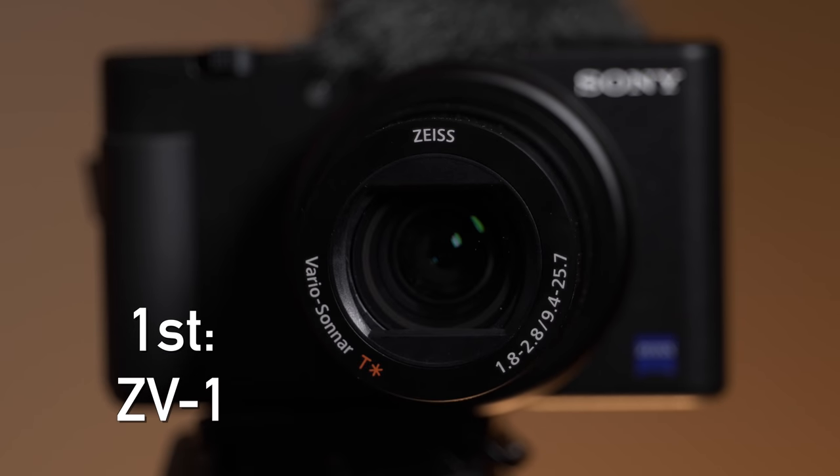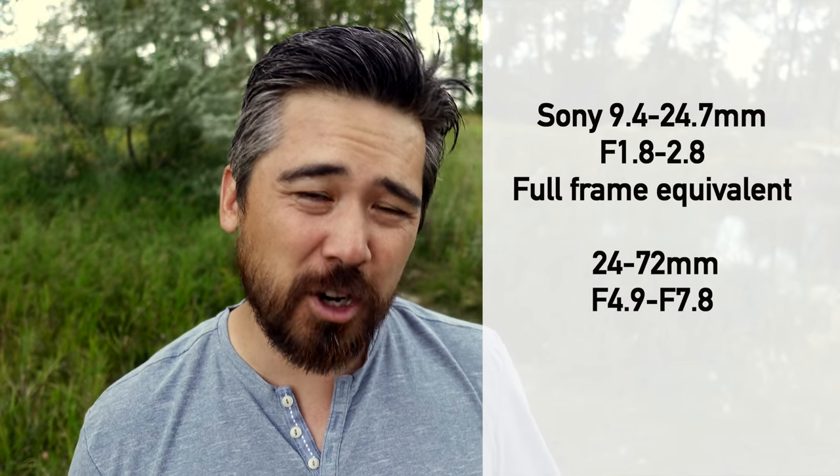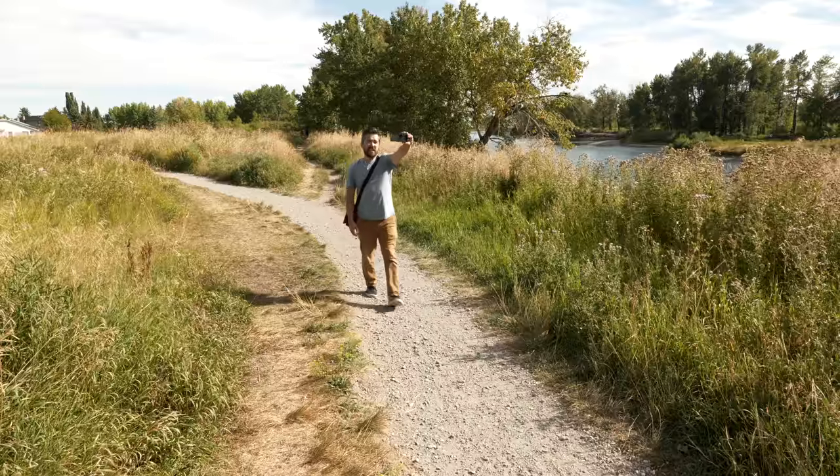In first place for lenses, the winner is the Sony ZV-1's built-in lens. Sure, it's not interchangeable, but you get a 24-70mm equivalent focal length, and the apertures give a full-frame depth-of-field equivalent of f/5 to f/8 — the shallowest depth of field of the three cameras. You can probably see it in the background right now. For that reason this is our number one winner for lenses.